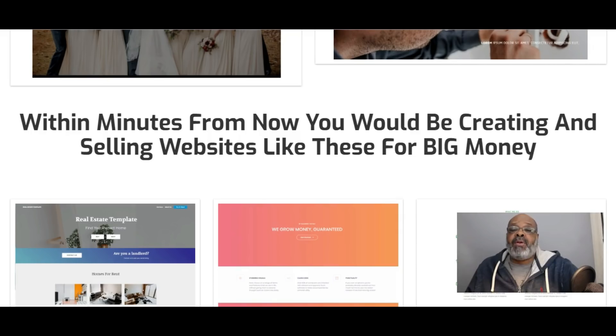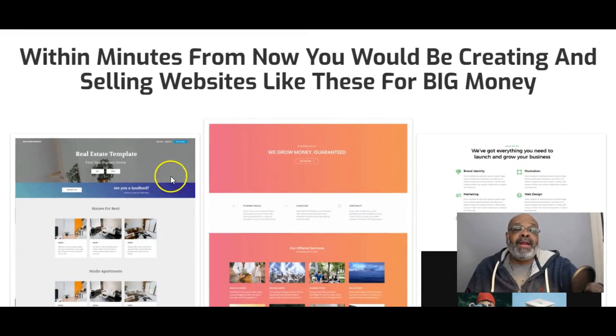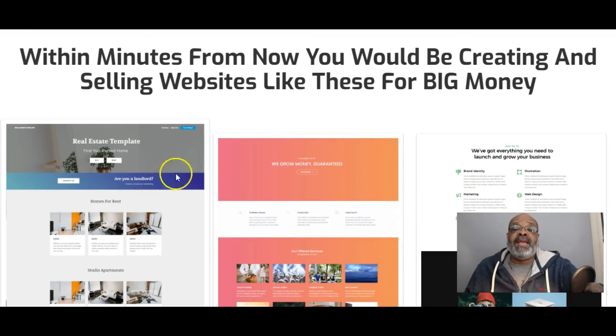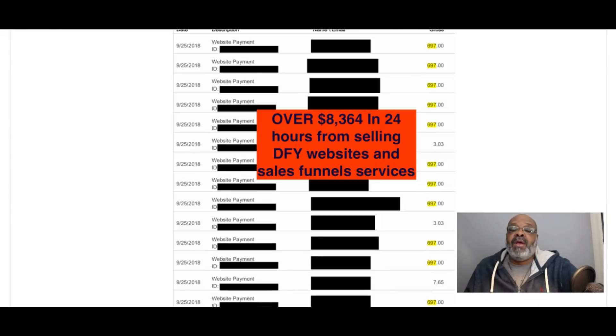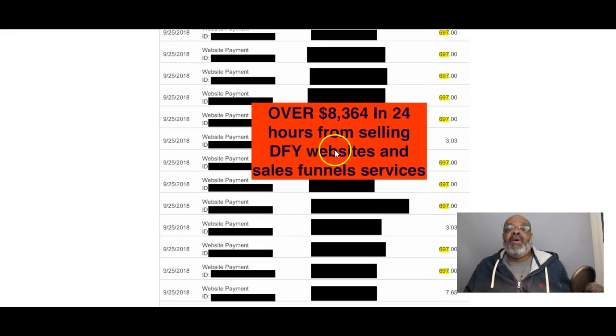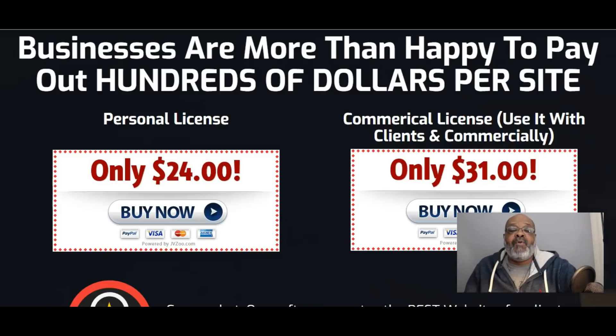You'll be able to create websites in minutes and be selling them within minutes, generating big money. You can create for the real estate industry, fitness, wedding planners, photography. They show income proof — in just over 24 hours they've generated eight thousand three hundred sixty four dollars, selling websites for six hundred and ninety-seven dollars. You can charge whatever you want; you have full resale rights.